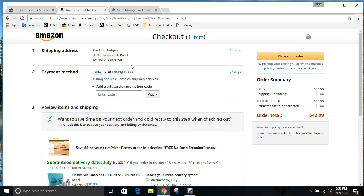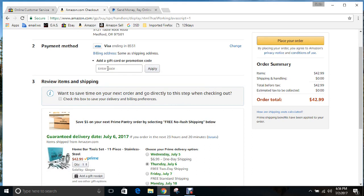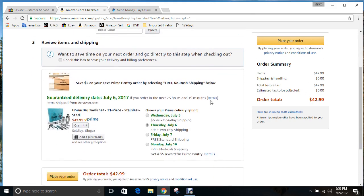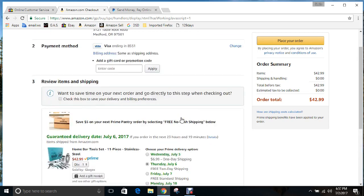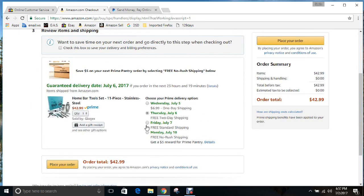For payment method, you can use any credit card or even a debit card. Sometimes they'll send you promo codes or gift cards — that's where you would enter those. And down here is the free two-day shipping. I'm on a Prime account, so I have free no-rush shipping and free standard shipping available.